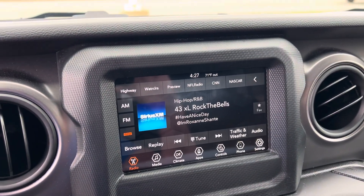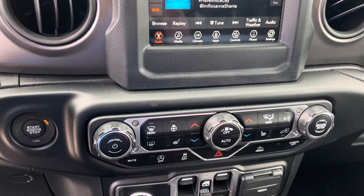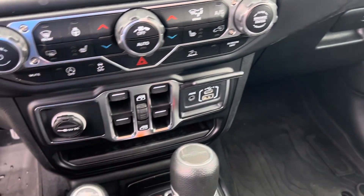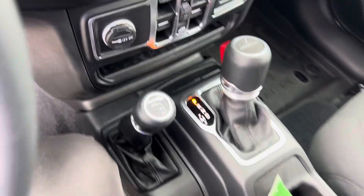This does have heated seats, heated steering wheel, remote start, dual zone climate control. We've got your window controls there and a USB port. Of course it's four-wheel drive, so you know it's going to handle well in these Michigan winters or if you decide to take it off-road.